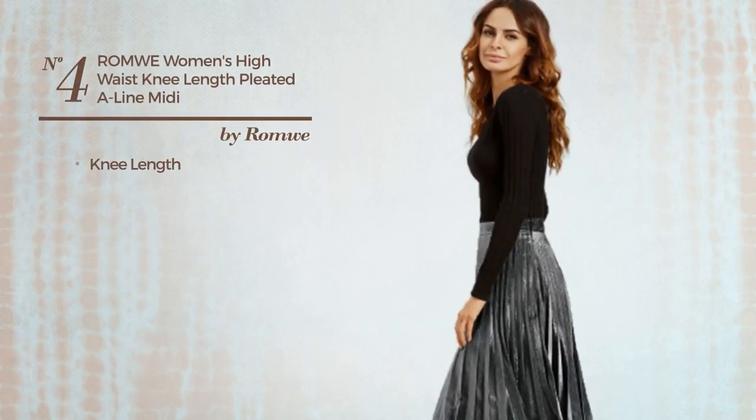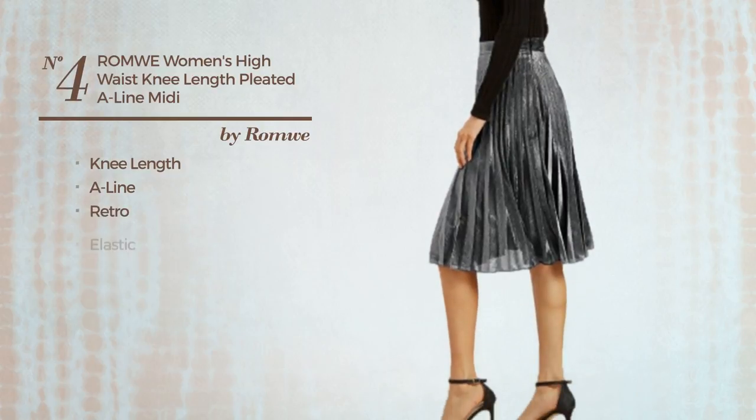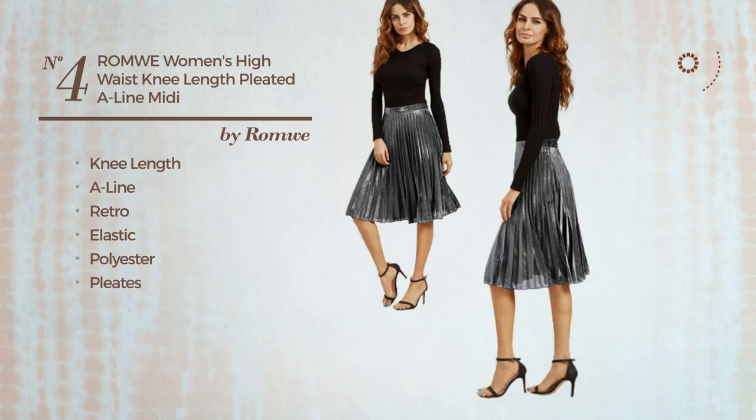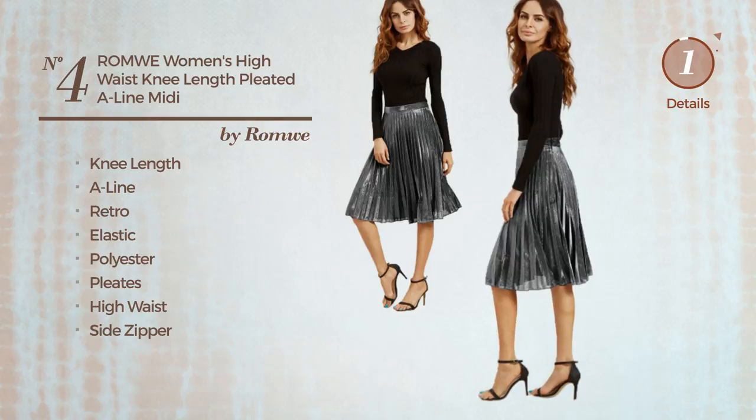Number 4. A Knee Length A-Line Skirt. Featuring a retro style, crafted from elastic polyester, styled with pleats. This skirt includes high waist and side zipper. Available merely in this colour.